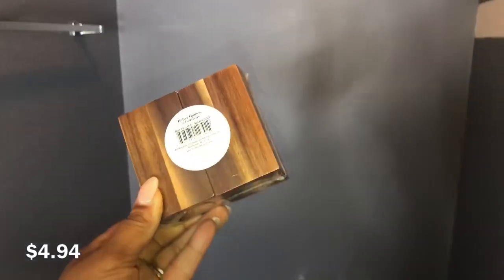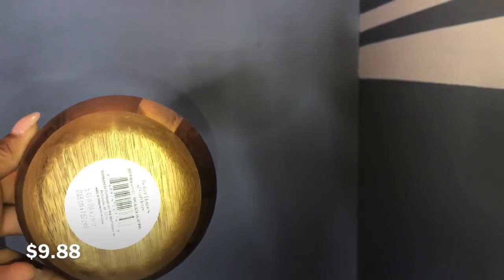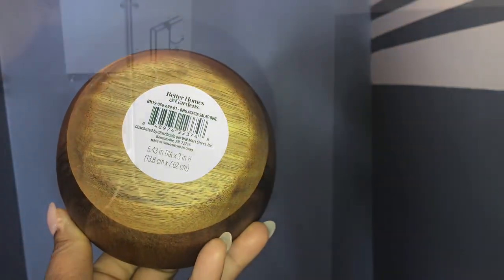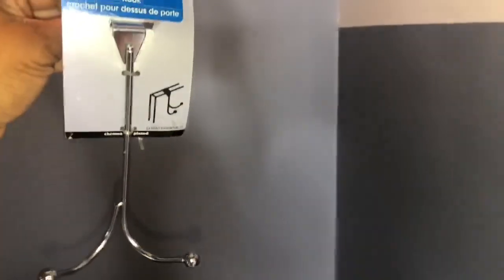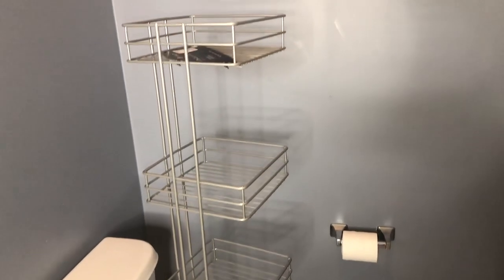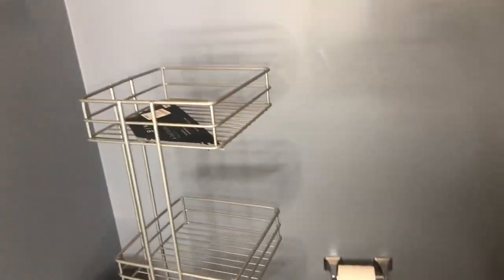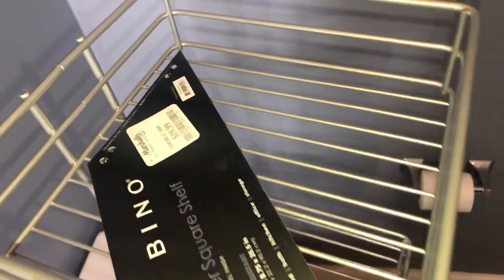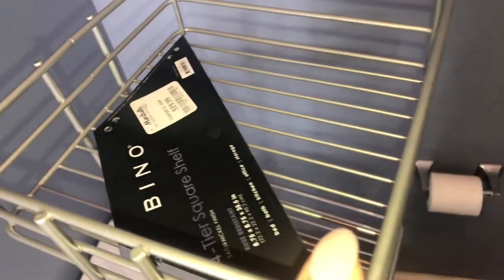I'm going to be turning this into two small decorations. This bowl I'm going to be using as a towel dish. I also got this from Dollar Tree and I'm going to be using this to hang at the back of the door. This four-tier caddy was purchased out of Marshall's for $19.99 — this was a great find.